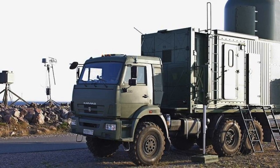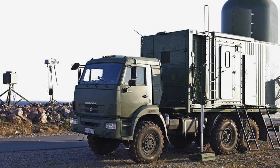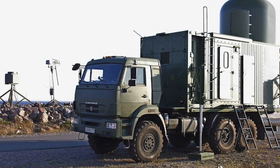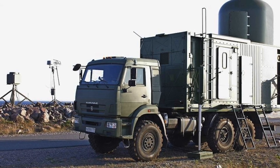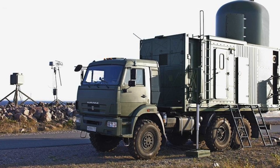The system was required to distinguish UAV targets against the background of the earth or various objects, and to distinguish them from birds. It was also required to provide suppression or neutralization of the detected target.